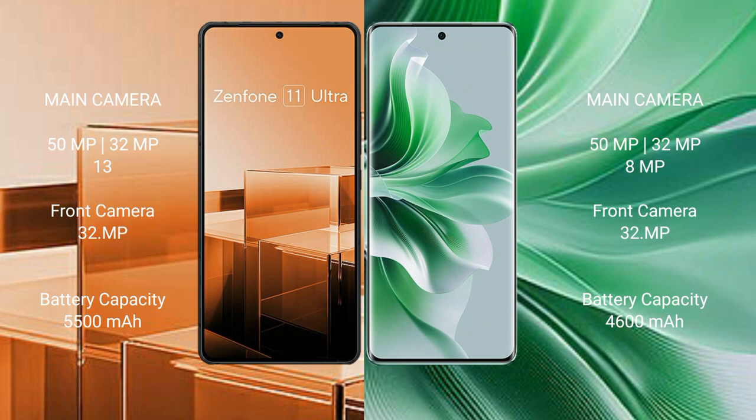The Asus Zenfone 11 Ultra has a 5500mAh battery with 65W fast charging support, while the Oppo Reno 11 Pro has a 4600mAh battery with 80W fast charging support.